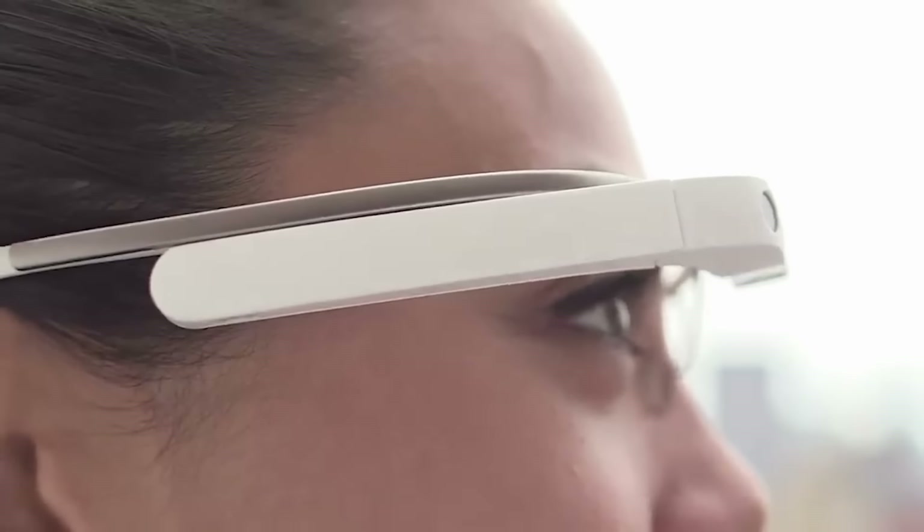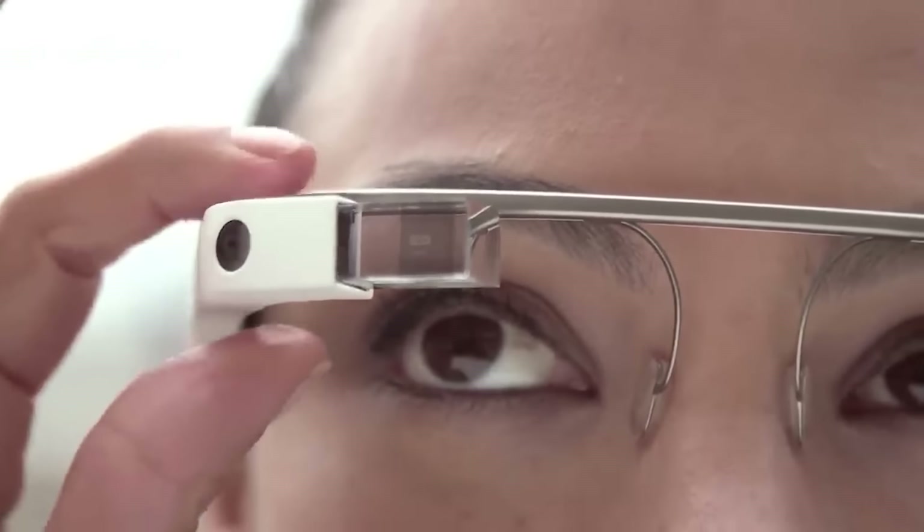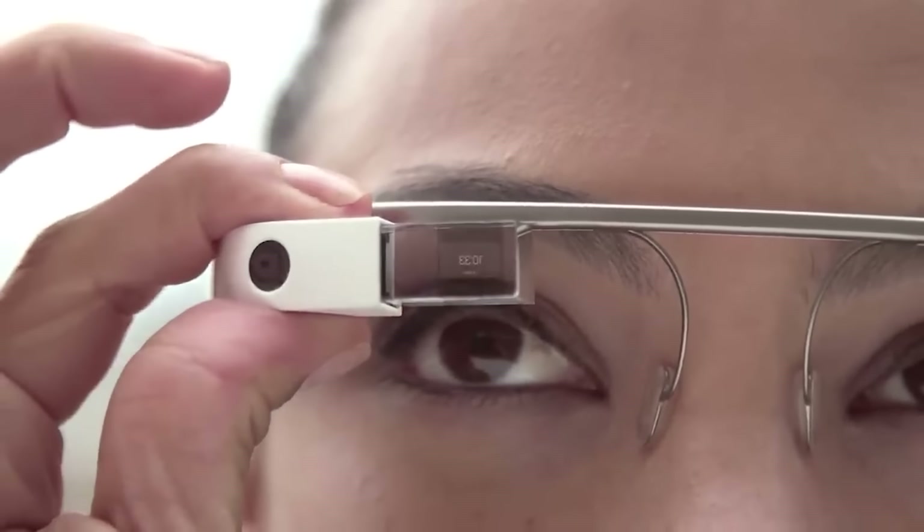Whether you're a service technician, lab worker, or power user, this headset provides glanceable and voice-activated controls, making it a valuable tool in various industries. Equipped with an 8-megapixel camera, it delivers clear video streaming, enabling real-time oversight and guidance.